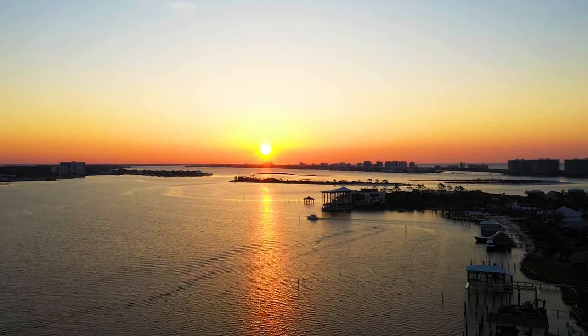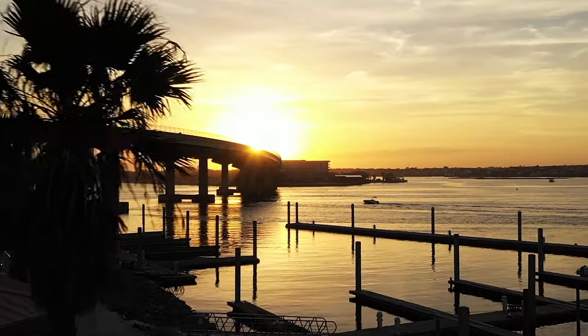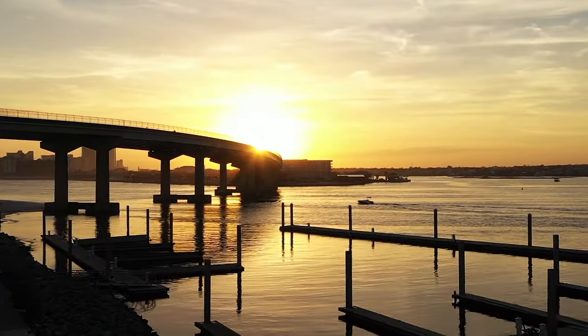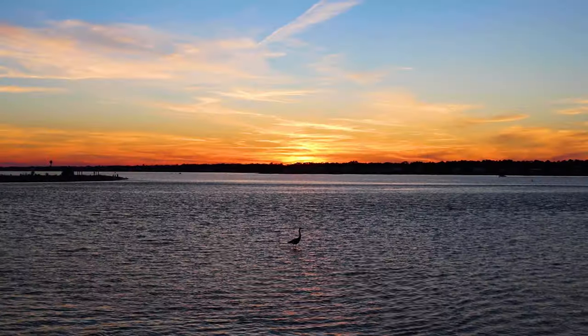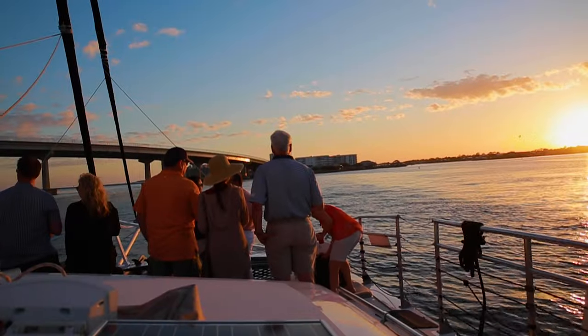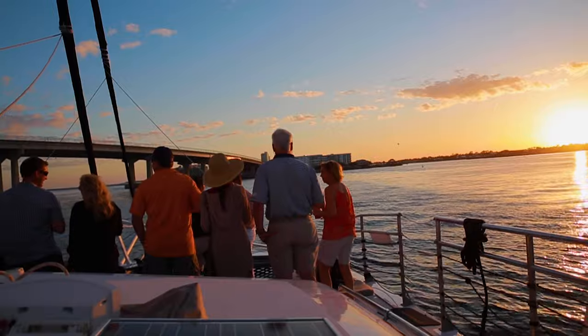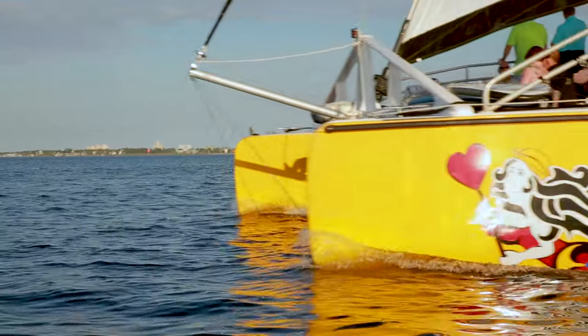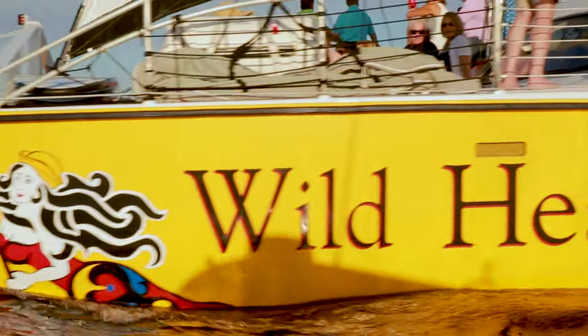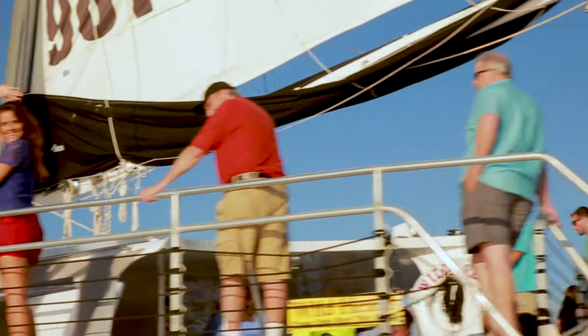While we're most well known for beautiful beaches, our destination is also home to awe-inspiring sunsets. As the sun melts over the horizon, our bluebird skies turn vibrant shades of pink, orange, and purple. Experience the magic of a coastal Alabama sunset by booking a sunset cruise with Sail Wild Hearts, a 53-foot open-ocean catamaran located in Orange Beach.